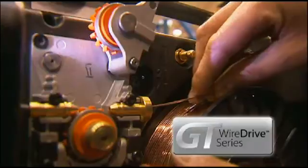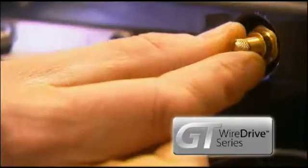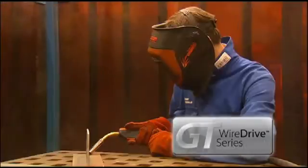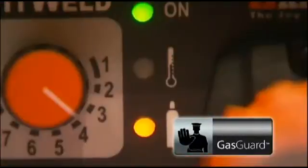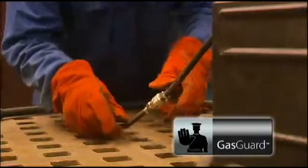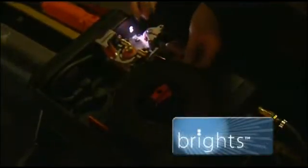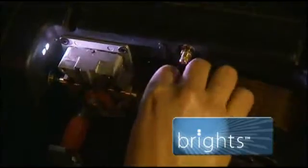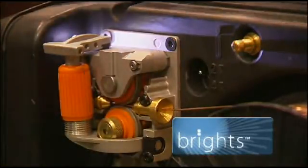GT wire drive mechanics provide accurate wire feed and rapid response to welding gun trigger signals. Gas Guard prevents welding if the gas supply fails, reducing unnecessary rework and lost production time. And Bright's Cabinet Lighting illuminates the wire feed mechanism, making wire spool changes easier and safer in low light conditions.